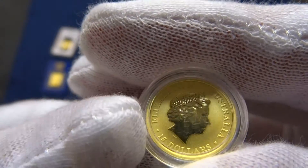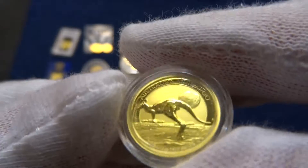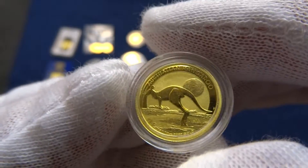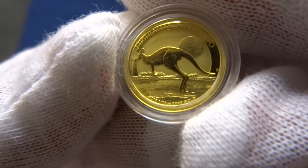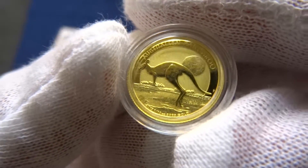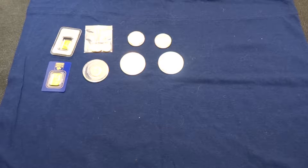Australian fifteen dollars Kangaroo — the Australian Kangaroo. That's a tenth ounce.